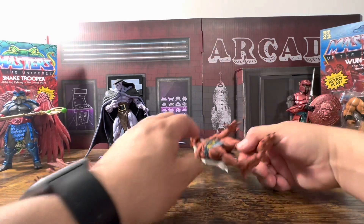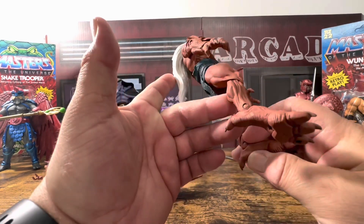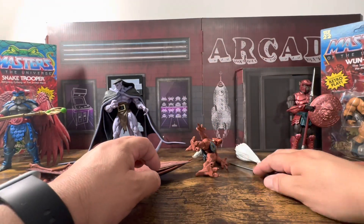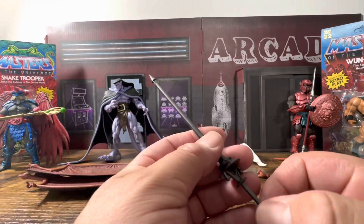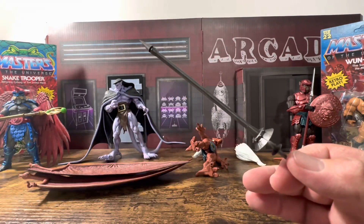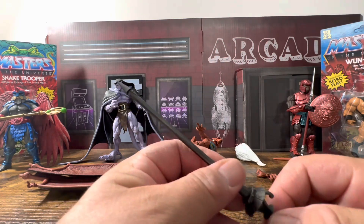We've got him out of the package now. These things have a pretty big footprint. Here's his extra head. He comes with this medieval-type sword javelin that he can hold and fight with, which works great — I picked up a couple of Mythic Legions and I think he's gonna work pretty good with Animal Warriors of the Kingdom too.